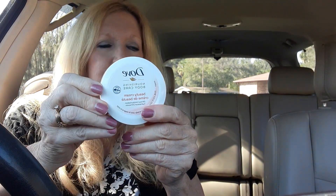And then I got one more thing. This is the Dove nourishing body cream. I'll probably keep it in the car. So that's what I got at the Dollar Tree.